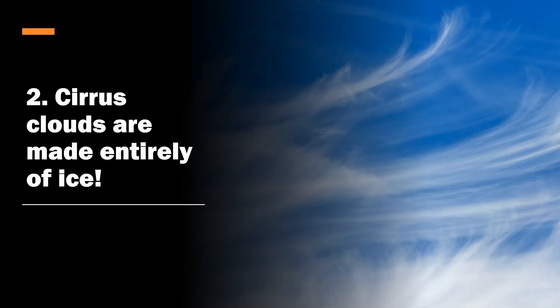Number two: cirrus clouds are made entirely of ice. This is because of how high up they are in the atmosphere. Most clouds are made of liquid water droplets, but cirrus clouds are not.